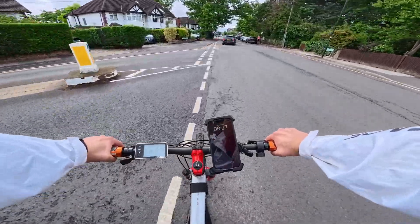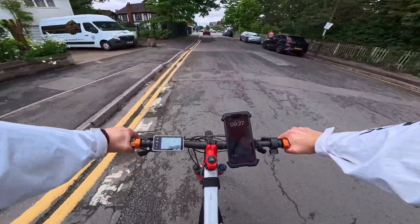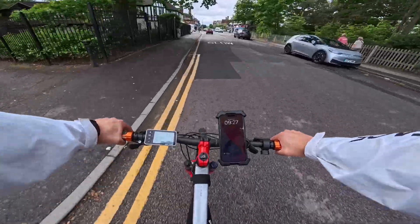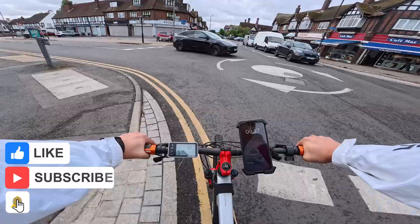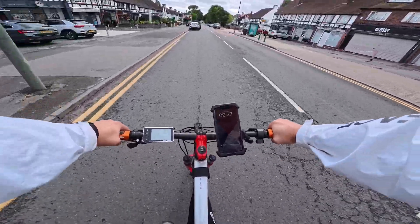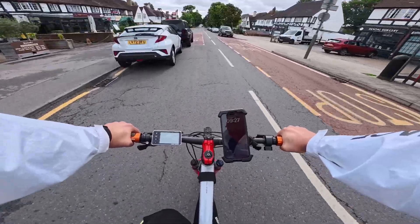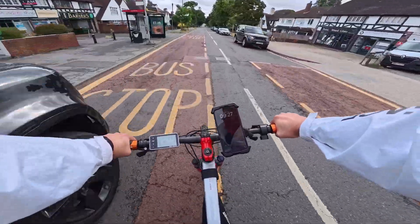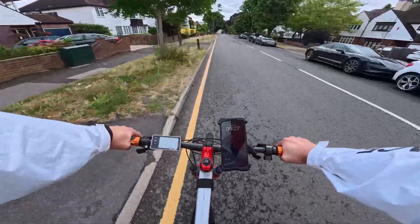It almost feels like it doesn't want to come on. I'll freewheel a little bit — usually by this time I'd be at 15 already, but I'm slowly climbing the number. So it's almost like the motor is struggling with the low voltage. It will still hit like 15, but it takes a long time to reach 15. My aim is to run it until there's nothing left today.